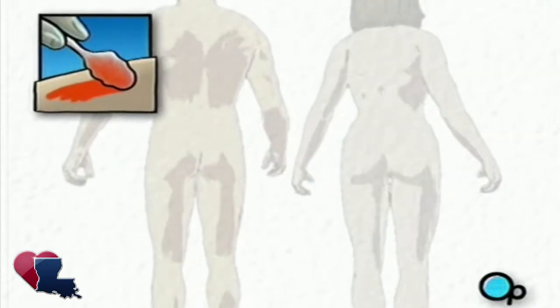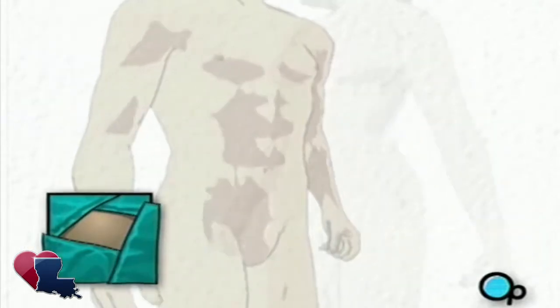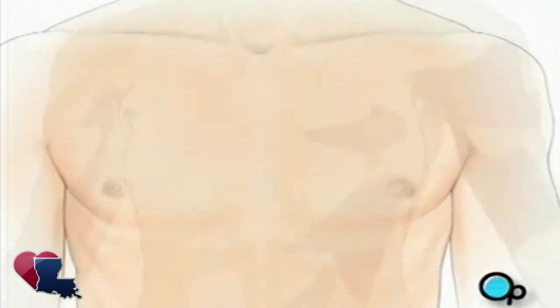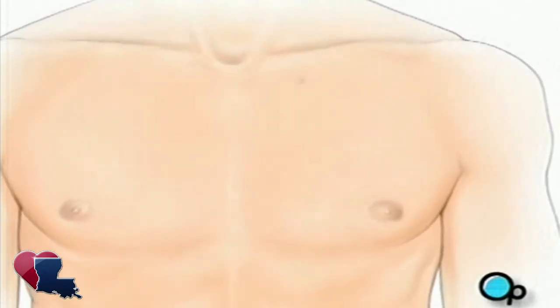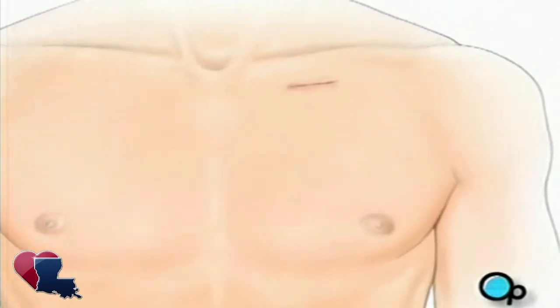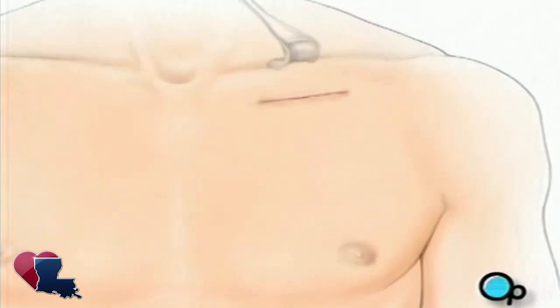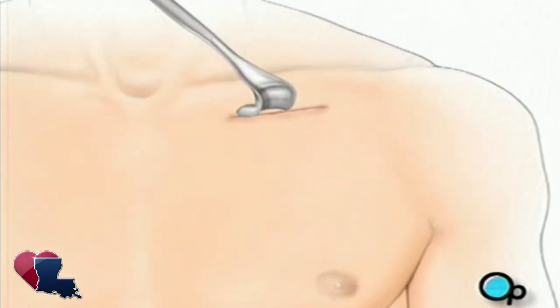To begin, the skin is swabbed with an antiseptic solution, and a sterile drape will be placed around the operative site. The surgeon will then make a small skin incision in the upper chest, just below the collar bone. A pocket is then created between the skin and the tissue that covers the chest muscle.